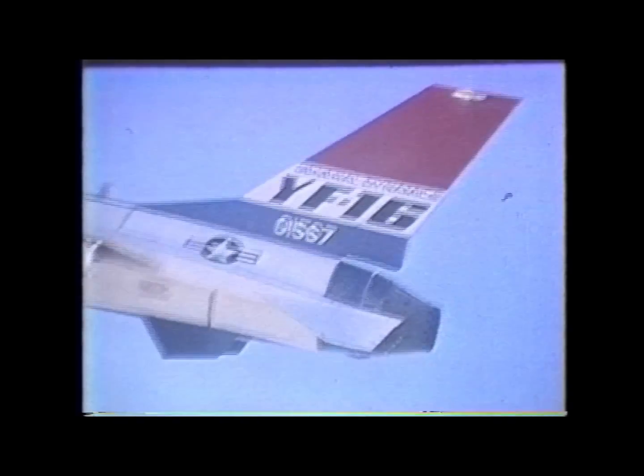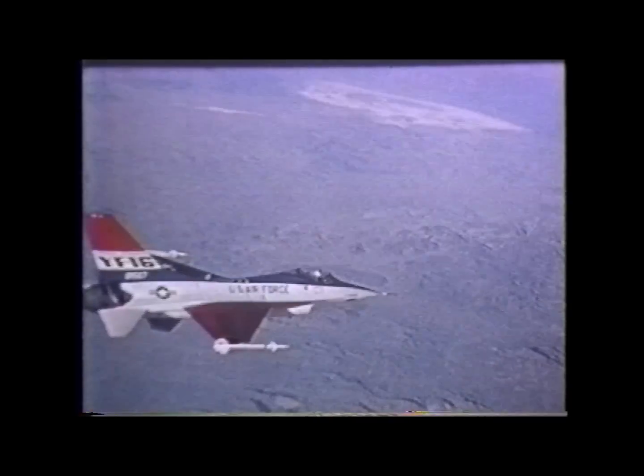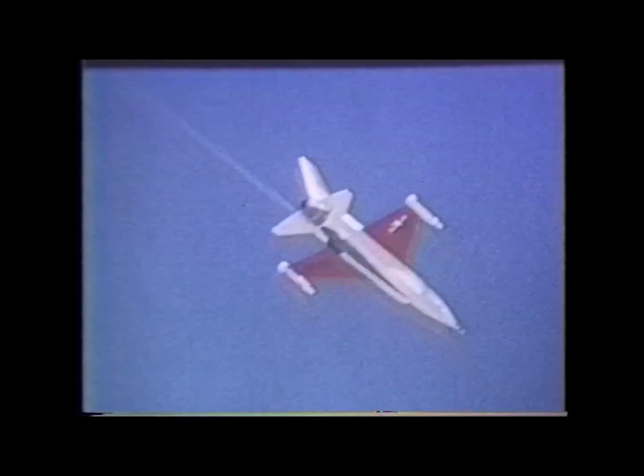Six different pilots flew the single-seat fighter during the first two months of YF-16 flight testing. They logged more than 30 hours of flying time, including 1 hour and 30 minutes of supersonic time. Results from the initial flight tests are in. The YF-16 is everything the designer said it would be — its performance has either met or exceeded predictions. It is nimble, maneuverable, has fast acceleration. Pilots are impressed with its performance; they like the way it handles and the way it responds.